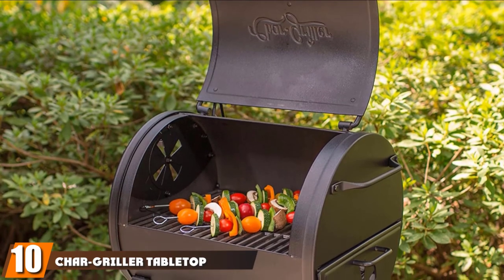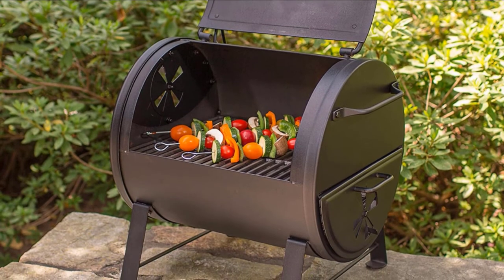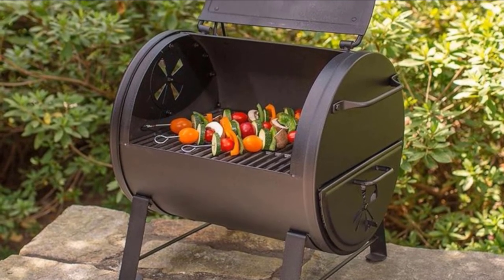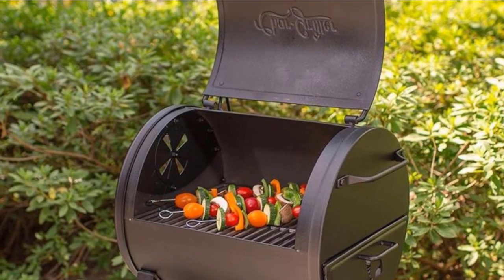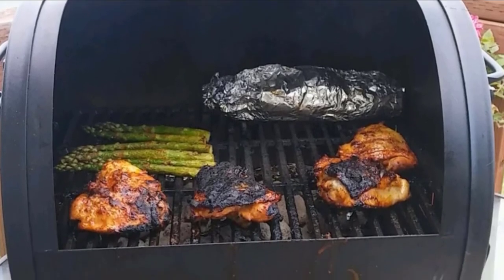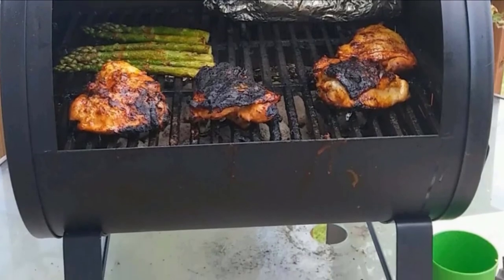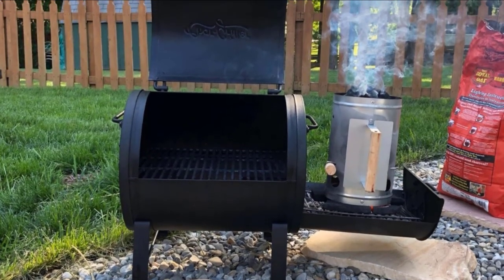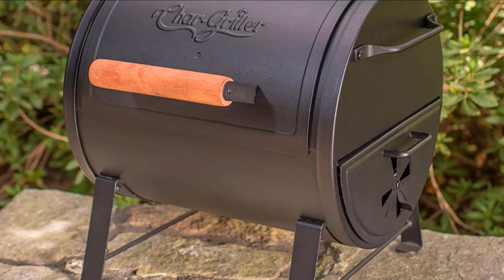Finally, the number 10 position is dominated by the Char Griller Tabletop Charcoal Grill. If you prefer a horizontal grill over a standing one, this is the one for you. With its horizontal cooking space, you can see from the side how your food is being cooked and adjust in time. It can be used separately or attached to a larger grill for expanded cooking space. Made of heavy steel, it screams durability. Its 250 square inch cooking surface can hold a whole chicken easily, and two vents — one on top and one at the bottom — allow smoke to flow through so food is smoked thoroughly.